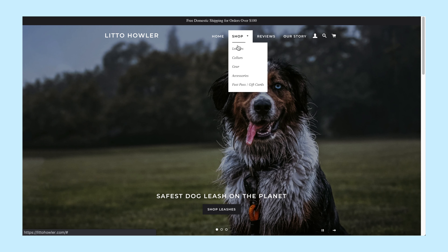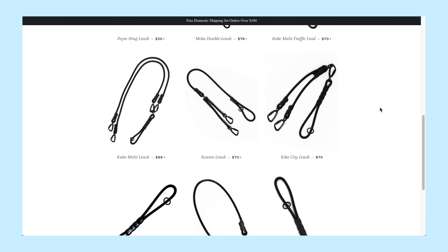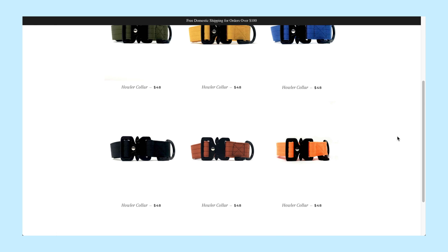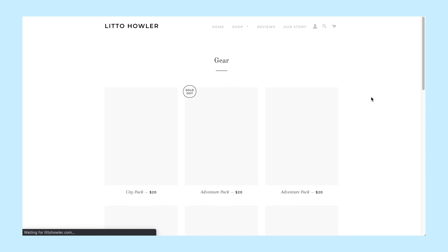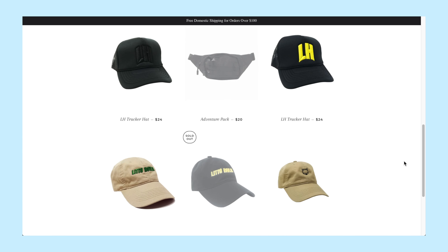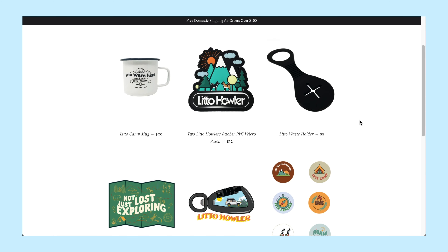They are known to have the safest dog leashes on the planet, using handmade tangle-free rock climbing rope and a carabiner. They have leashes for all settings. They also have collars crafted for adventure that come in six colors. Adventure gear like caps and fanny packs are designed for safety. Additionally, they have accessories like a waist holder, mugs, and stickers you can also buy.